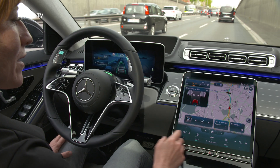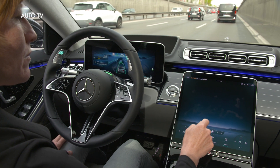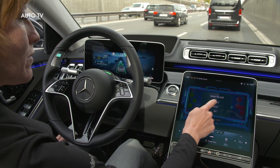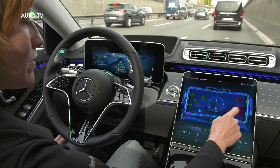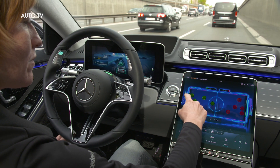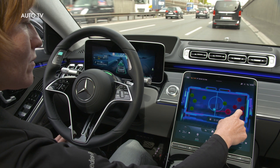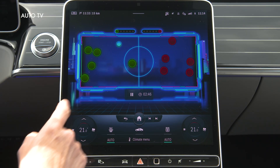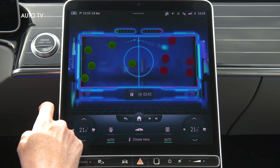Mercedes-Benz's system for conditionally automated driving, SAE Level 3, builds on the vehicle sensing technology of the driving assistance package and includes additional sensors that the manufacturer considers indispensable for safe operation. These mainly include radar and cameras, but ultrasound and moisture sensors also provide valuable data. In parallel to the successful launch of Drive Pilot in Germany, Mercedes-Benz aims to obtain regulatory series approval for the two US states of California and Nevada by the end of the year, provided the legal situation permits the system operation.